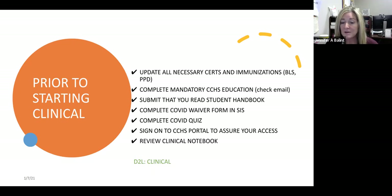If there's any mandatory education needed for Christiana Care, they've changed the way they're doing things. Instead of going into Learning Space, they'll send you an email, so check your email to make sure you don't have any mandatories due. The COVID waiver, the COVID quiz, and the student handbook are all due by two o'clock today — you cannot attend clinical if you don't have that stuff done. If you did the waiver form earlier in the year, it should still be there.